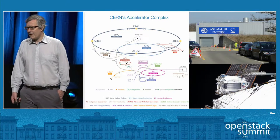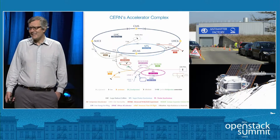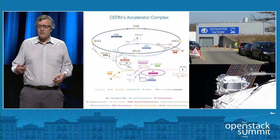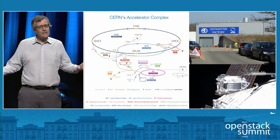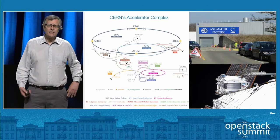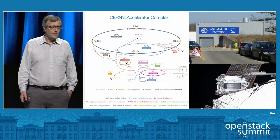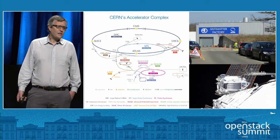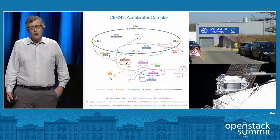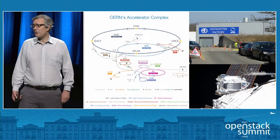But CERN isn't just the Large Hadron Collider. I have the honor of having an anti-matter factory just down the road from my office. There we take anti-protons and positrons — anti-electrons — slow them down, put them into orbit around each other, and create anti-hydrogen. This allows us to study questions like: does anti-matter go up or down under gravity? We also host the control center for the AMS experiment, which is on the outside of the International Space Station, looking at solar winds and particles from space.